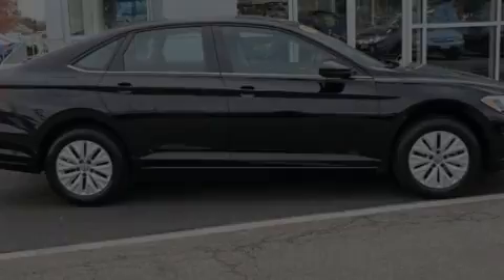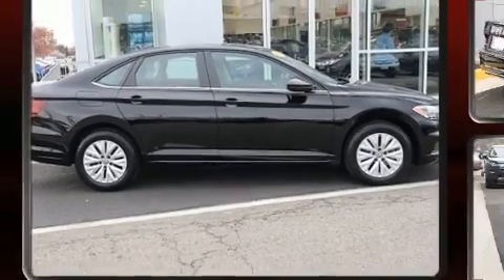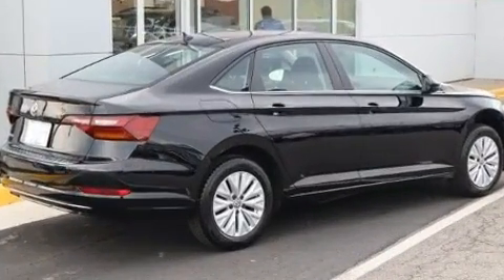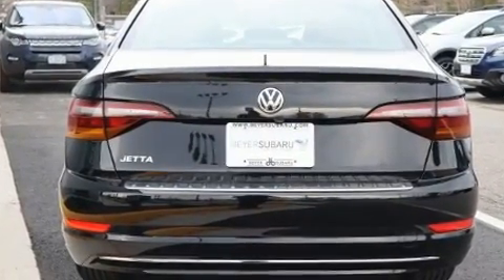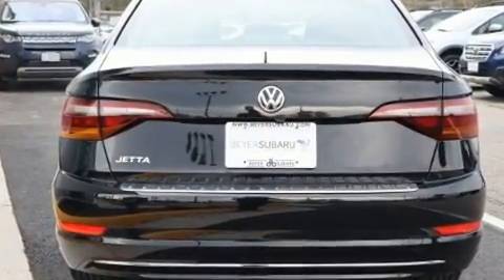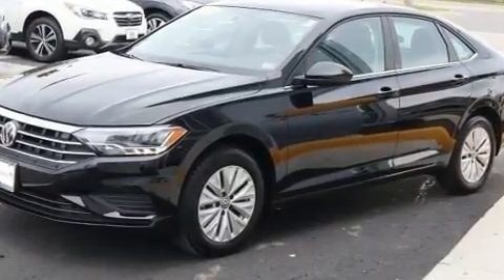Familiarize yourself with the 2019 Volkswagen Jetta with less than 10,000 miles on the odometer. This four-door sedan prioritizes comfort, safety, and convenience. Performance and efficiency are both prioritized thanks to the efficient four-cylinder engine, favoring both performance and efficiency.